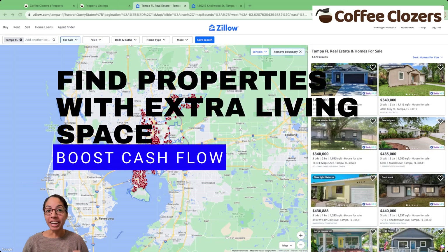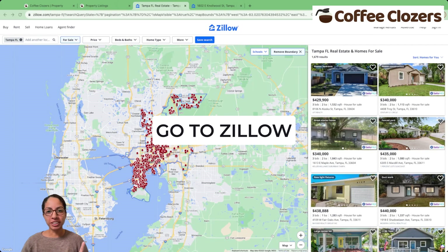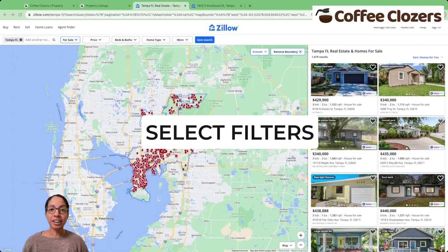How to find properties with extra living space to boost your cash flow. First, go to Zillow, type in your city, and let's select our filters.